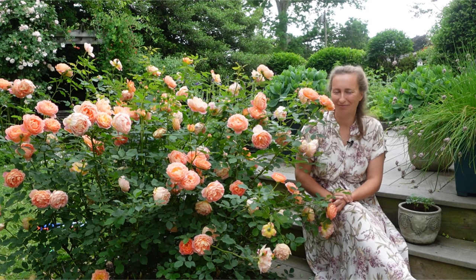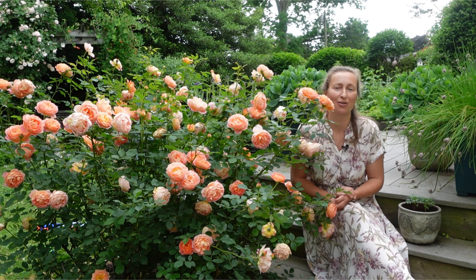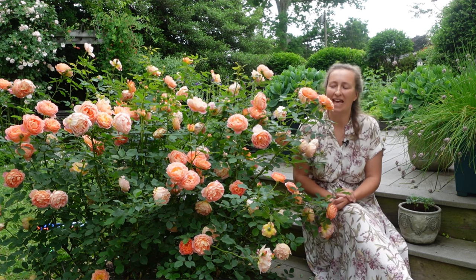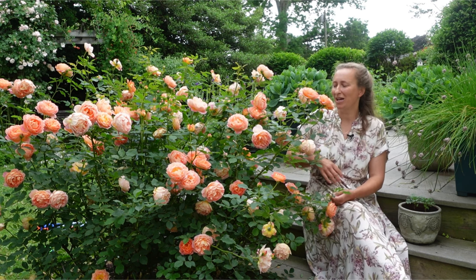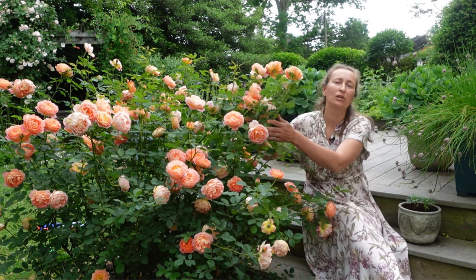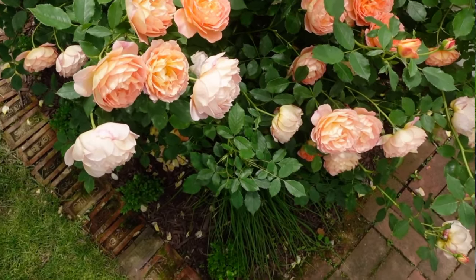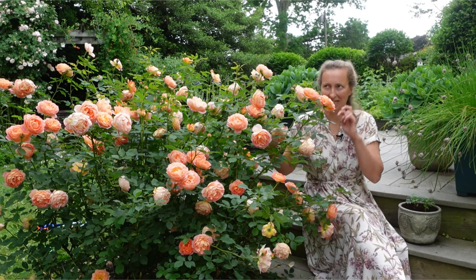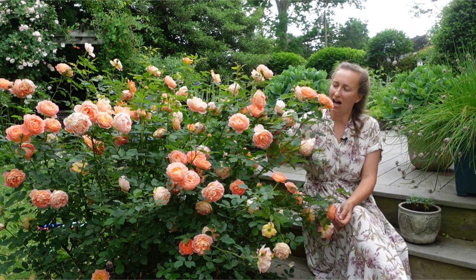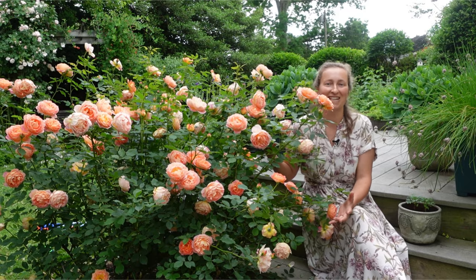Hello my dear gardening friends. Today we are going to talk about planting roses in our gardens as hedges. A lot of people when they think about roses imagine wonderful shrubs and bushes, and not often do people think about roses as hedges. Here in the United States, Connecticut Zone 7, I believe rose hedges are underutilized. So today we are talking about rose hedges.